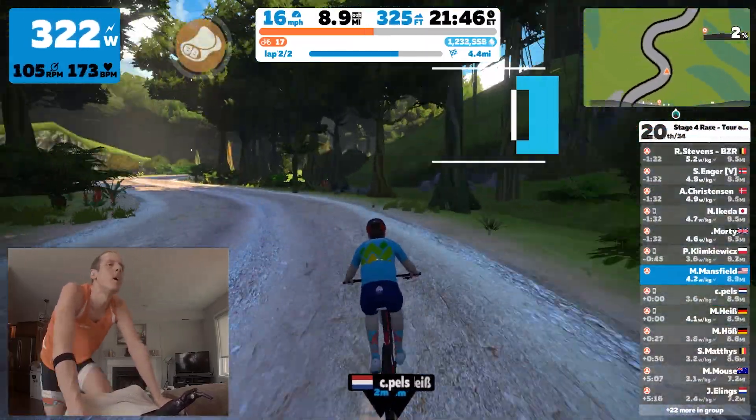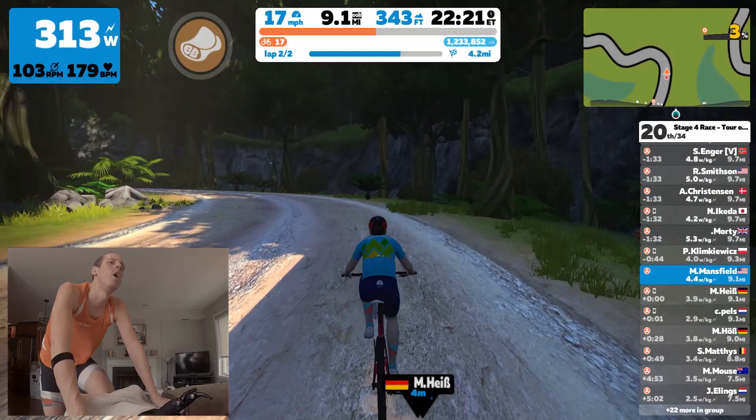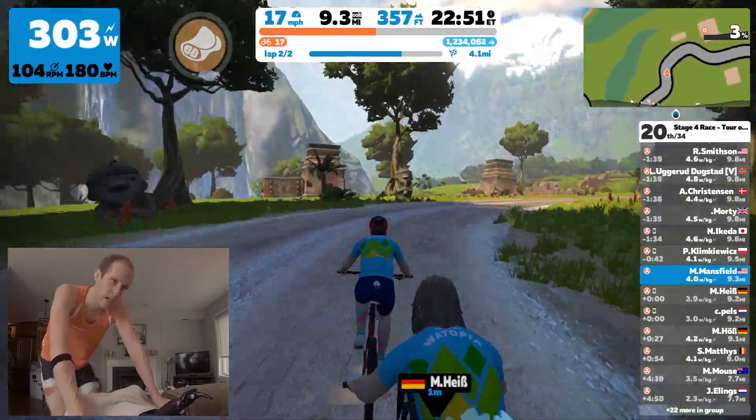Swinging back around for climb number two. This time I decide that regardless of what happens, I'm going to try to set my most steady tempo from the start. That's exactly what I do — I ride really close to my FTP.